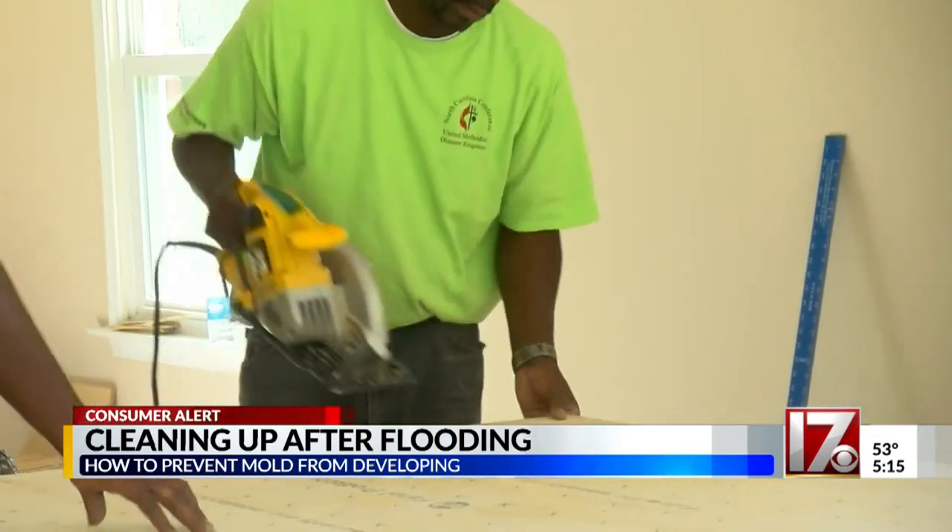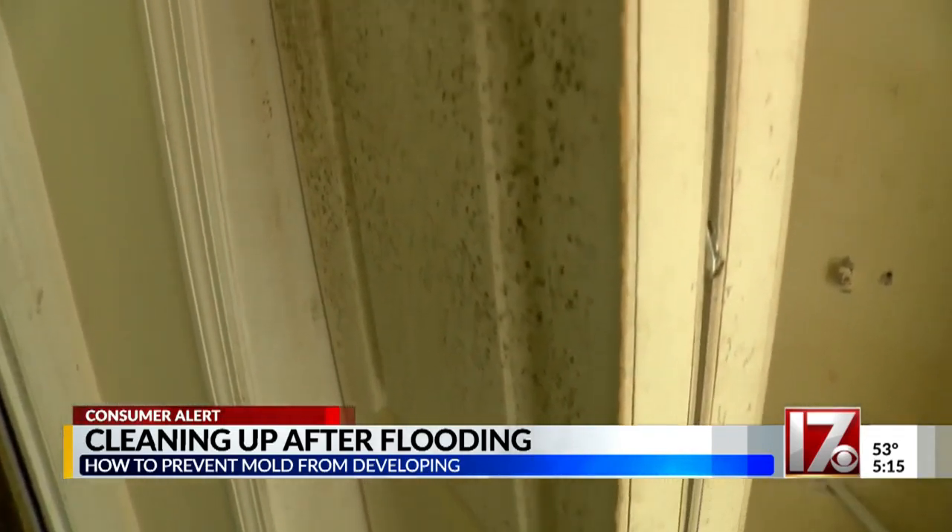You should also never paint over mold, because that doesn't kill it — it just hides it temporarily. Large mold problems require a professional to come in, seal off the area, and do a complete remediation.